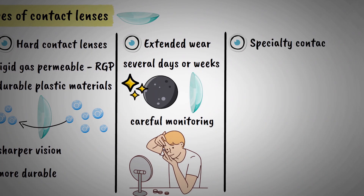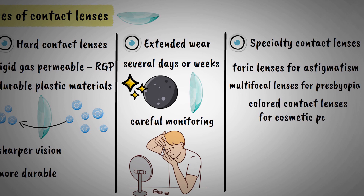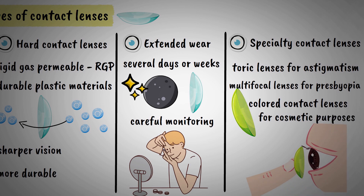Specialty contact lenses include toric lenses for astigmatism, multifocal lenses for presbyopia, and colored contact lenses for cosmetic purposes. Some people use colored contacts to change their eye color or enhance their natural eye color for special occasions or daily wear.